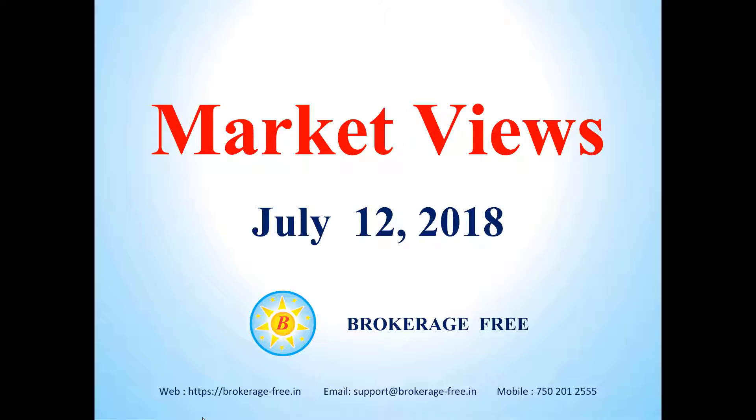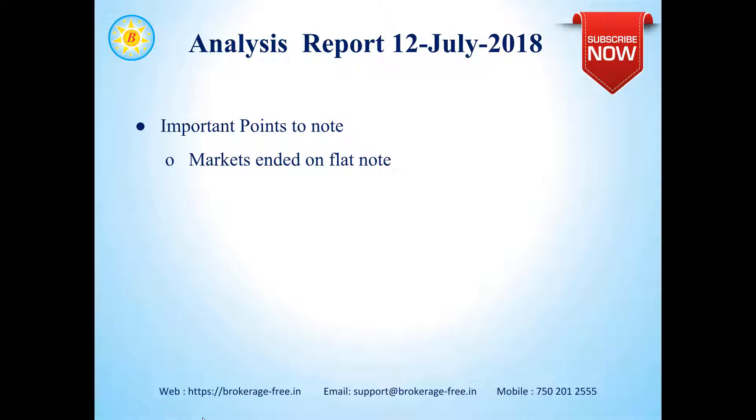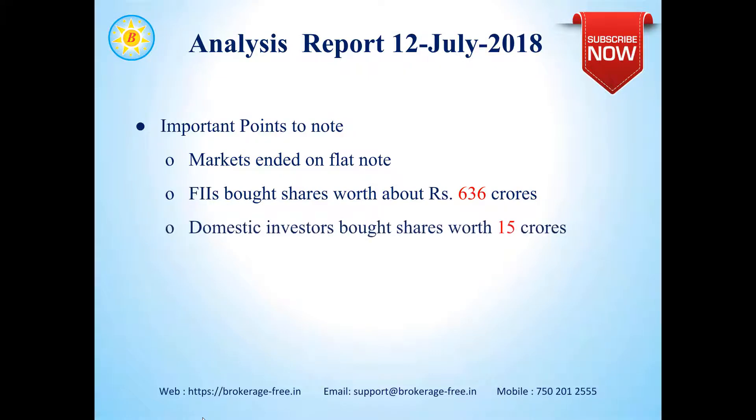Hello everyone, welcome to the Market Views update for 12th July 2018 from Brokerage Free. Let's have a look at the important points from yesterday's trading session. The markets ended on a flat note yesterday. Foreign Institutional Investors bought shares worth about 636 crores, and domestic investors bought shares worth about 515 crores.